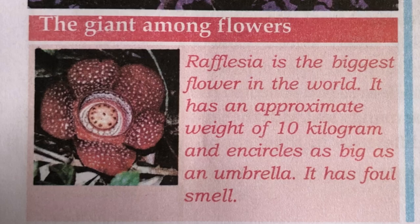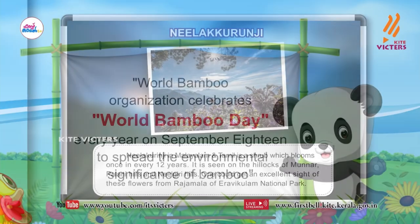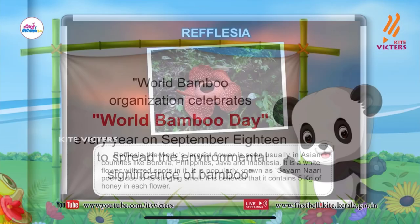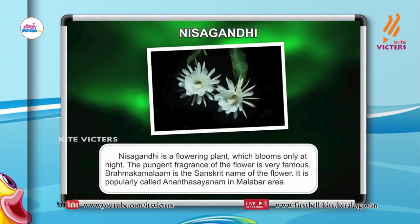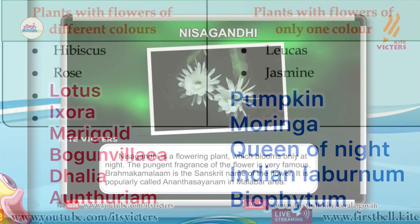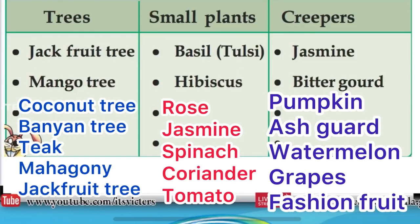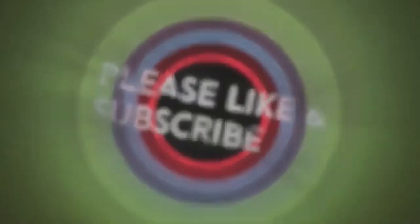OK dear students, today we learnt about the different types of trees and plants seen around us. September 18 is celebrated as World Bamboo Day. And we learnt about different types of flowers like Rafflesia, Nishagandhi, and Neelakuruni, and plants with same colour flowers and plants with different colours of flowers. Thank you all.